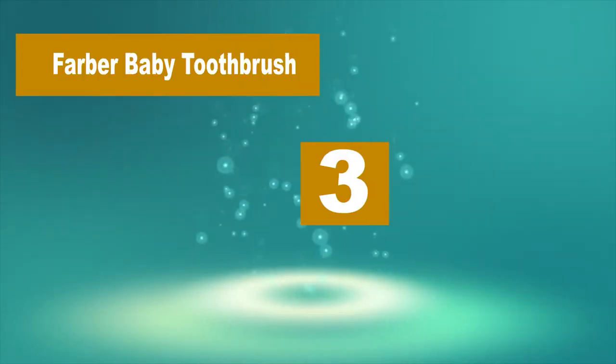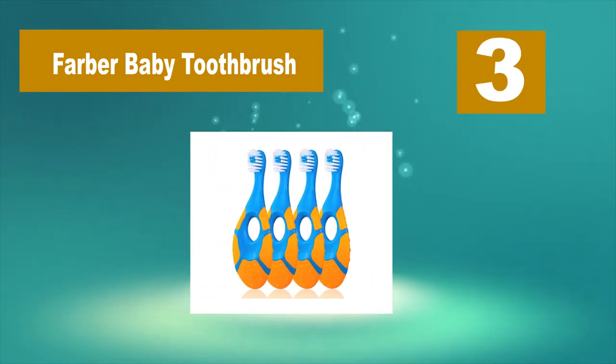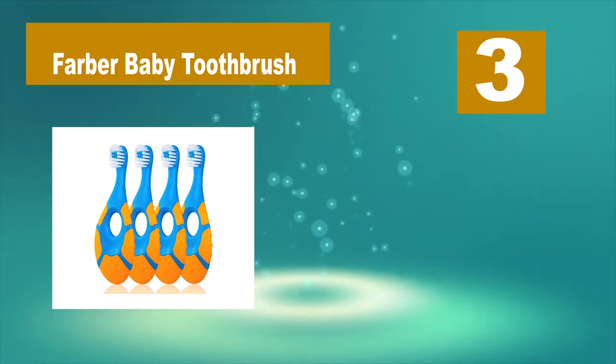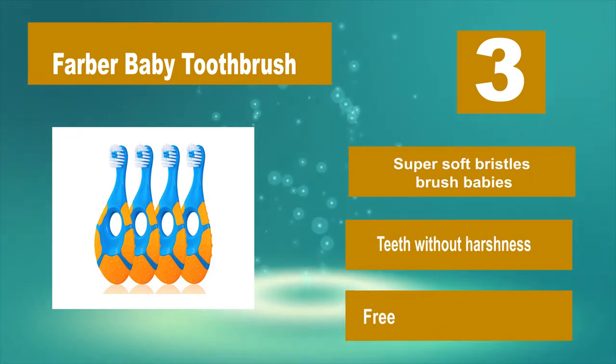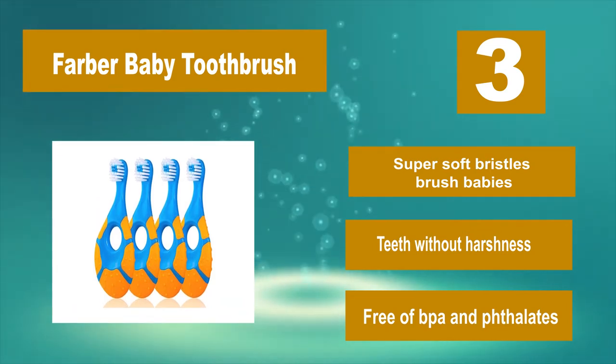Number 3: Farber Baby Toothbrush. This baby toothbrush looks more like a grown-up toothbrush but with a teething ring on the other end. No silicone bristles here, if those coming off is a concern for you. When you finish brushing your little one's teeth or gums, rinse it off and let the baby use the other end for teething.